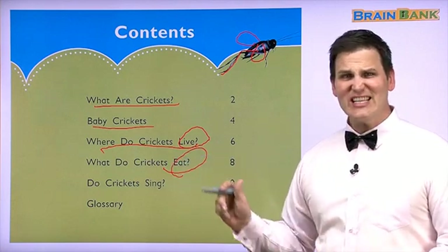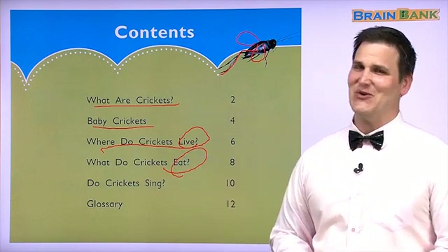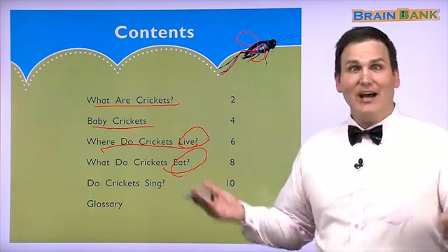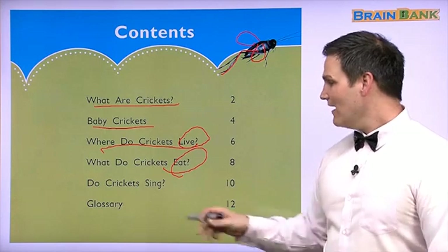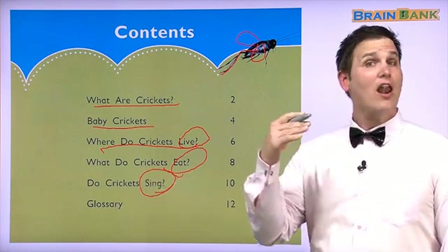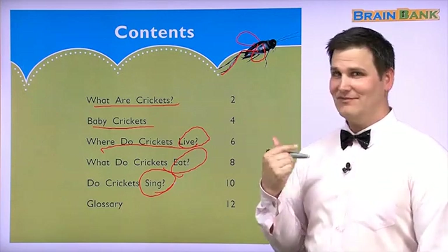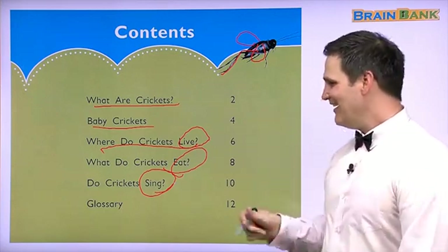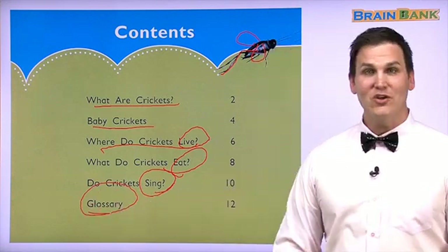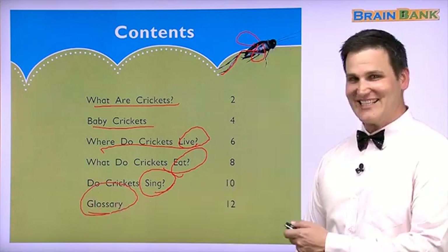Do crickets eat children? No. What do you think a cricket eats? I don't know. Do crickets sing? I can't sing. And then we might go over some important words. We have a lot to learn about crickets.